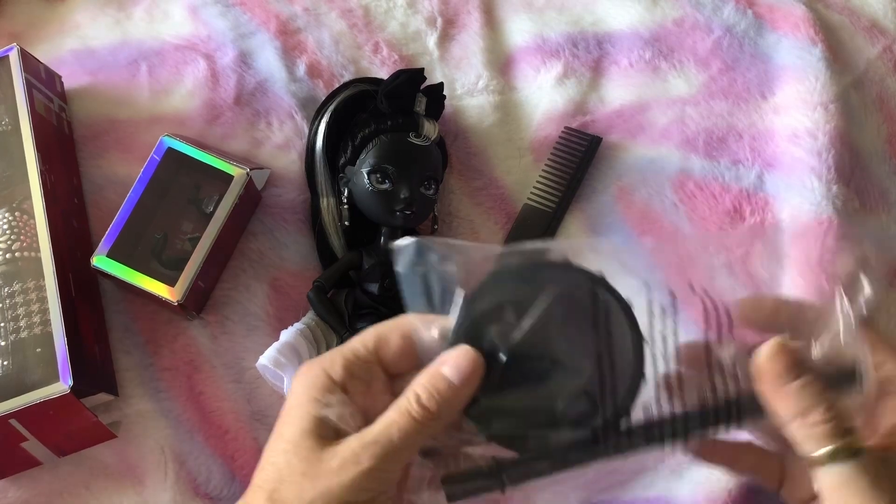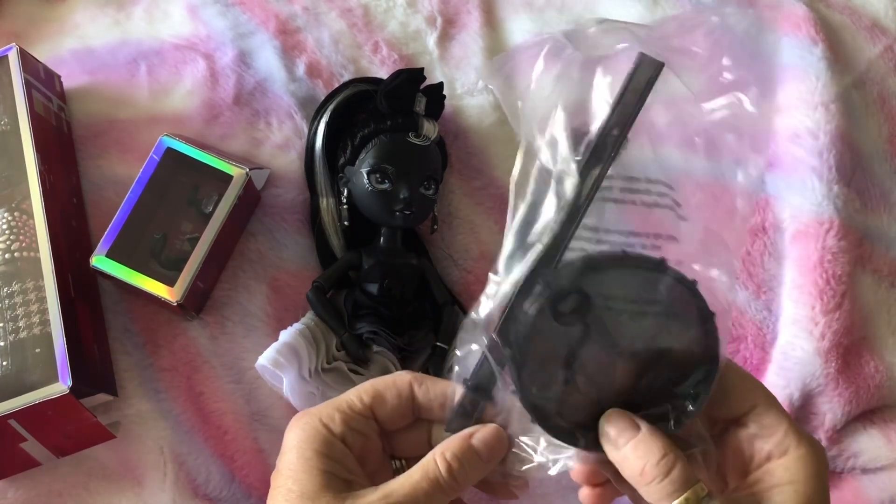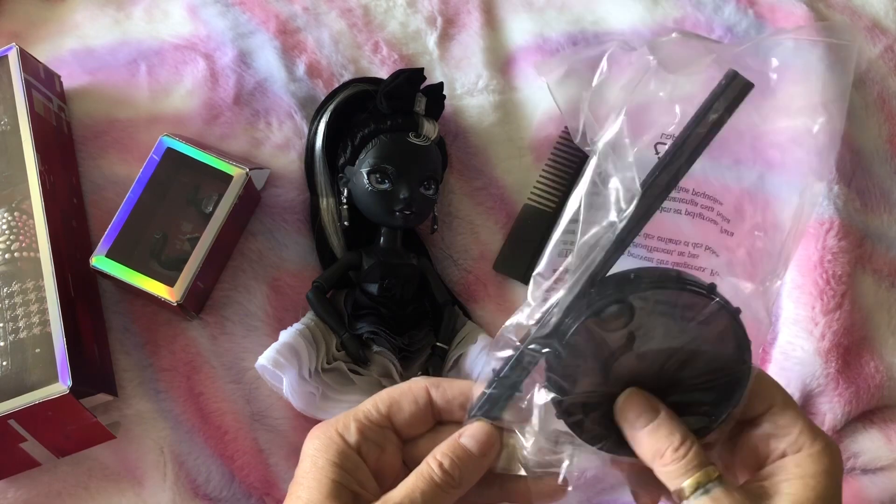That was the second outfit. She also comes with her comb and her stand — only one waist clip on the stand this time.